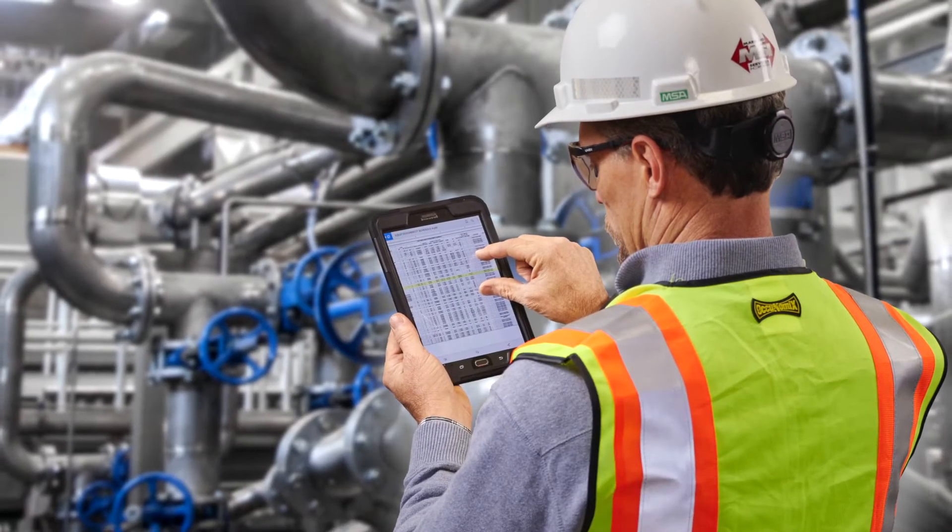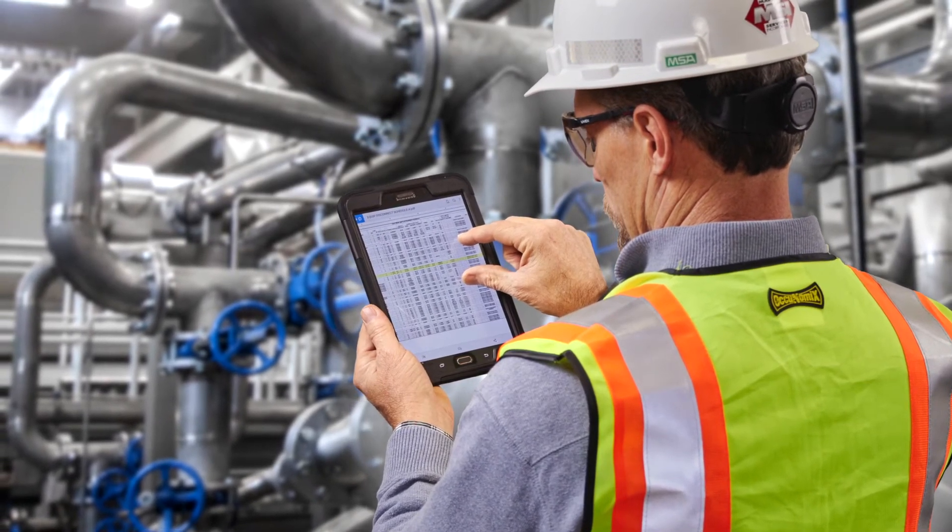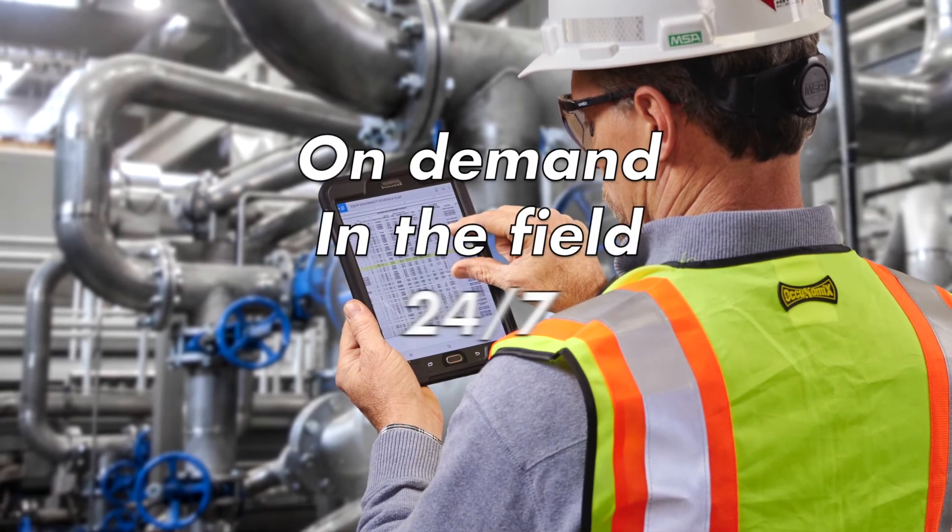Once materials are installed, your team has immediate access to intelligent asset identification on their mobile device — on demand, in the field, 24-7.